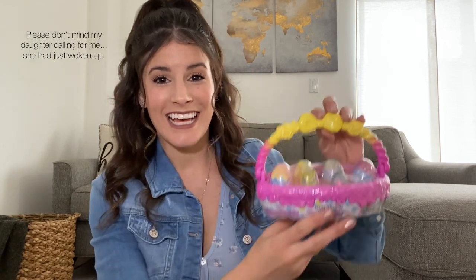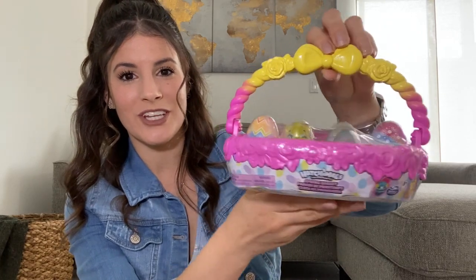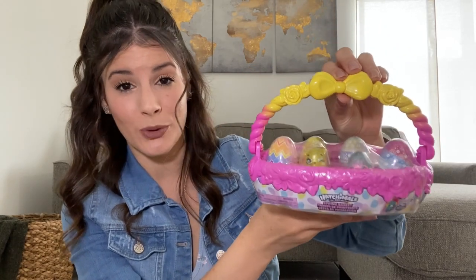Another toy item I definitely wanted to include is this cute Hatchimals Easter basket. My daughter loves Hatchimals — she loves collectibles and surprise toys. I thought it was so cute and it's perfect for Easter: little eggs with the Hatchimals she loves and is already collecting. So it'd be something great to add in her basket and she'll love getting this.